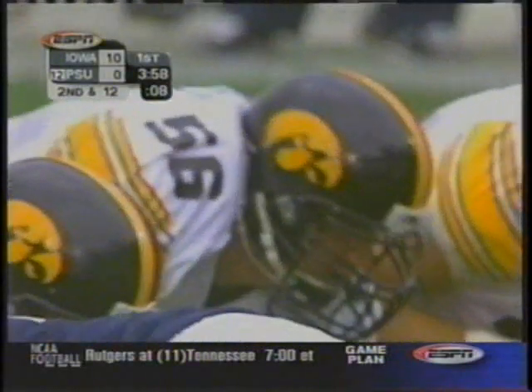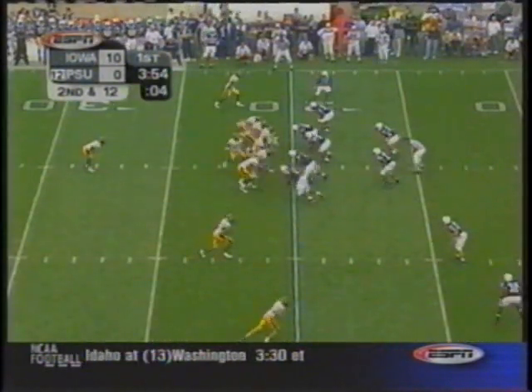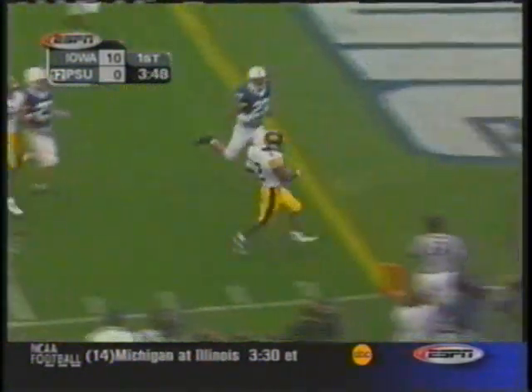Russell showed his first right there. Great cohesiveness on that offensive line. Second down and 12 — Russell. Look at him scoot. Russell! Touchdown, Iowa! The Hawkeyes came to play today. 20 yards into the end zone.